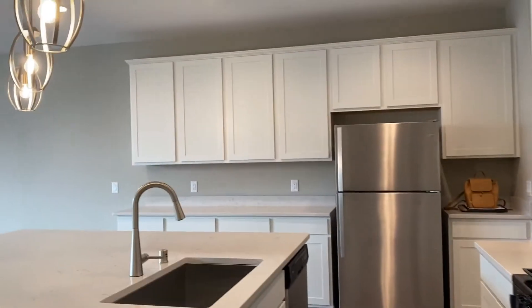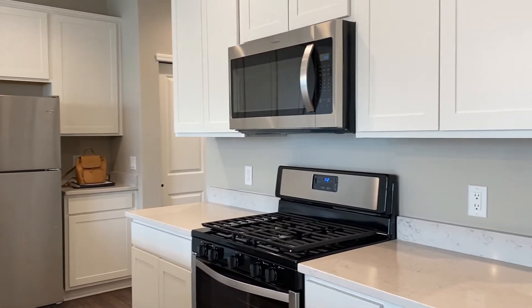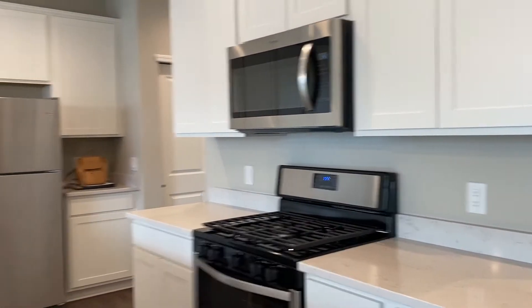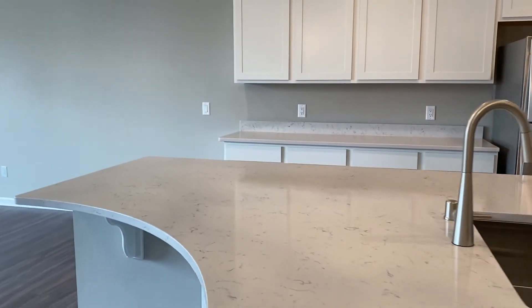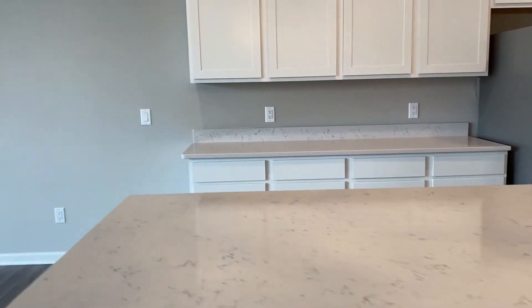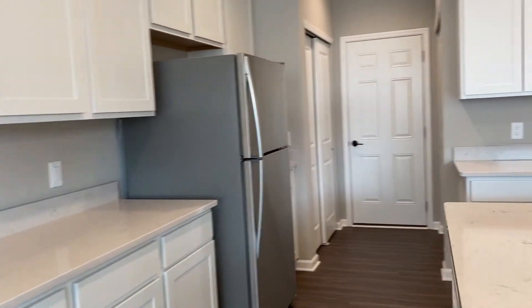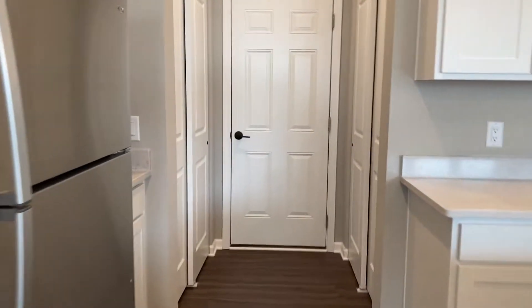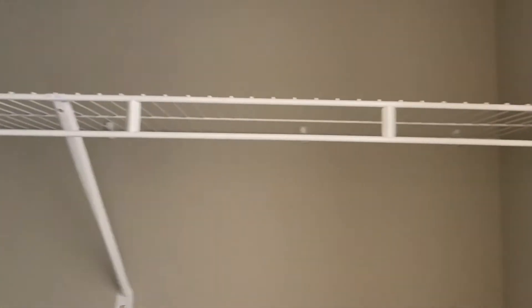Here you have a massive kitchen with tons of cabinetry, tons of counter space, and you have that wonderful gas stove for anybody that cooks. You have a center island with seating and just tons of cabinetry. Coming down this hallway, on the left side you have a coat closet and then on the right you have a pantry.